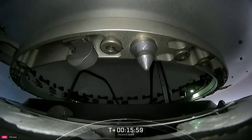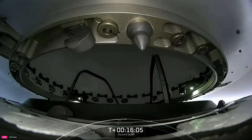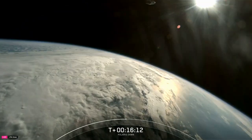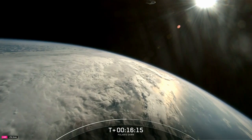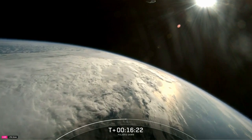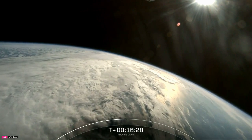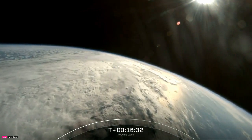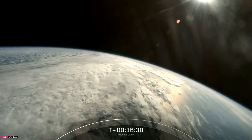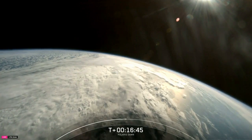It looks like we can see some nose cone separation action happening. The Polaris Dawn crew will also be the first to test Starlink laser-based communications in space. Over the course of the mission, we'll be checking in periodically with the crew. Next up, Dragon will initiate a two-day pre-breathe process to prepare the crew for their upcoming spacewalk — and that'll be this Thursday, September 12th. Nominal dehumidifier activation and service section Draco checkouts, and nose cone open is in progress.